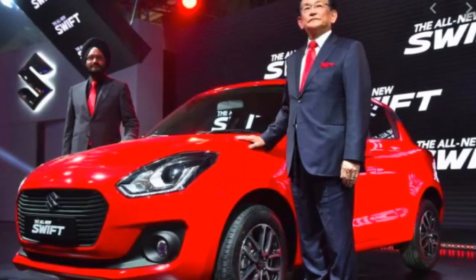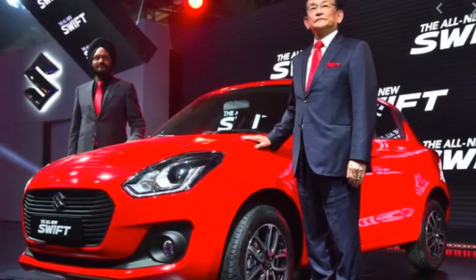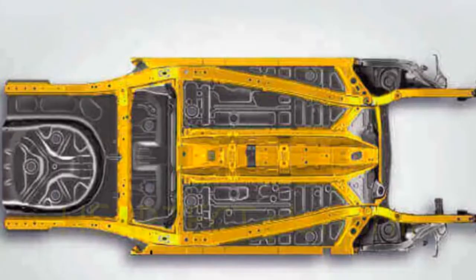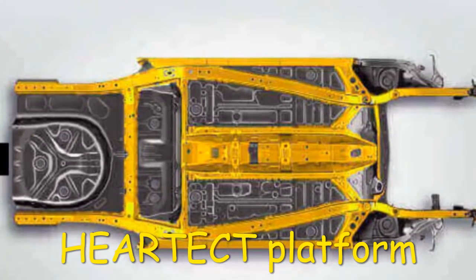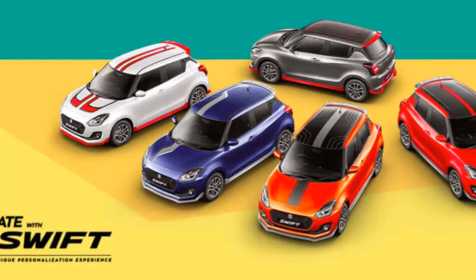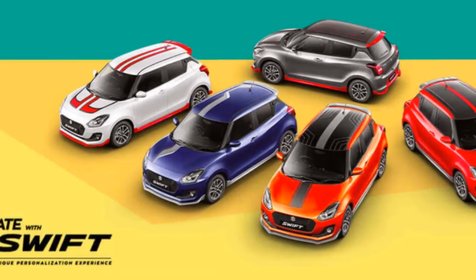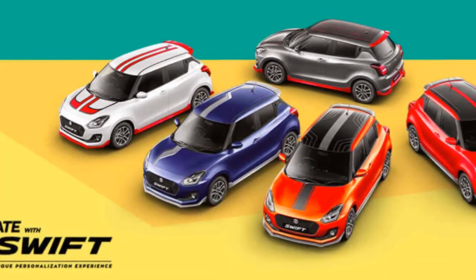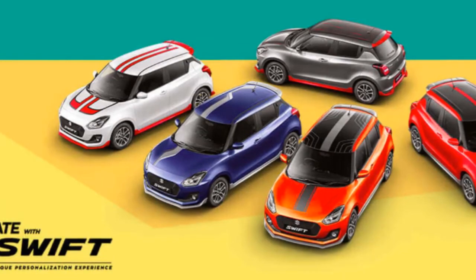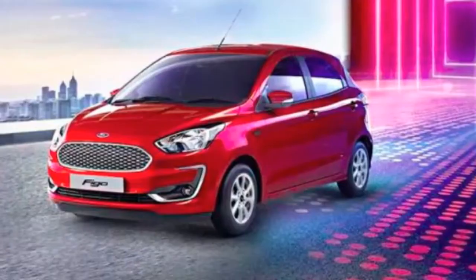This is a diesel engine, and the power is improved. This is a lightweight hot tech platform with a 1.2L petrol engine. This is a diesel engine. So even though Hyundai Ethel Neos is an iconic Ford figure, the sales figure has improved.